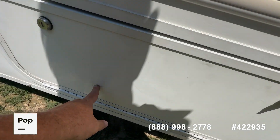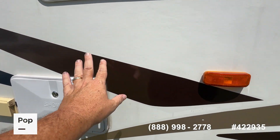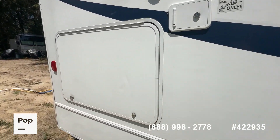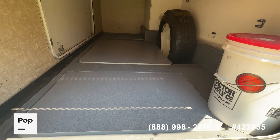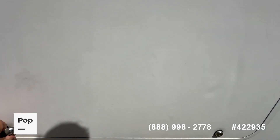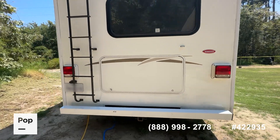Very minor wear and tear, like a little push place on this door, but it does not protrude all the way through. The seller had an outdoor shower installed with hot and cold water. You've got a huge pass-through storage compartment with side and rear entry. There are built-in outdoor tables that come out with storage underneath, and this unit does come with a spare tire — unusual to find sometimes on a Class C.